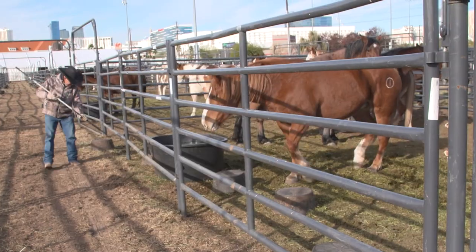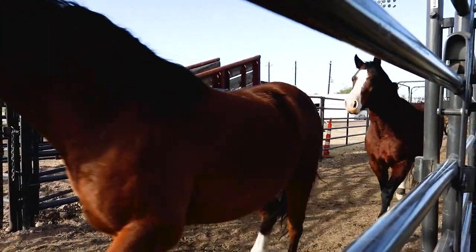Why do you continue to do this year after year? I love taking care of animals. I love to make sure the animals have the best opportunity they can perform at the best level available. Thanks to John Barnes for spending time with us and for all his years of service. He truly loves it and he makes this rodeo happen. Stay tuned for more behind the scenes right here on NFR 360.